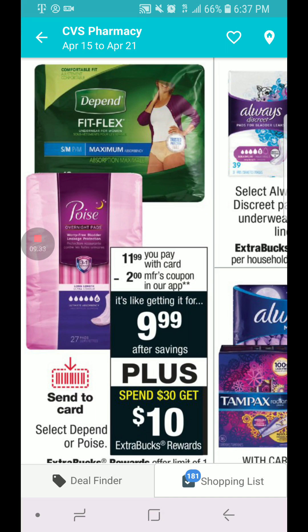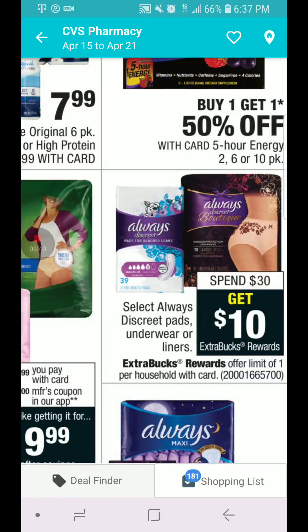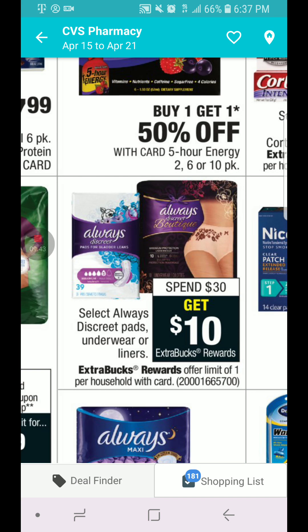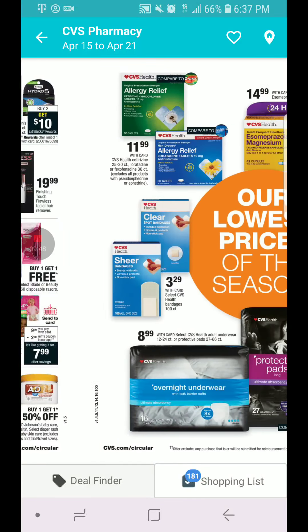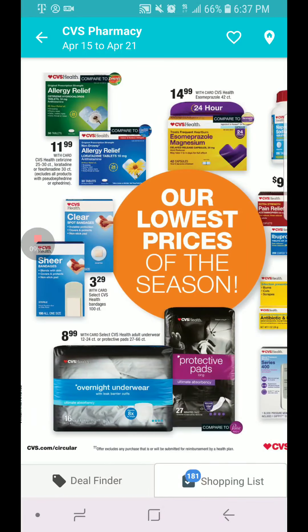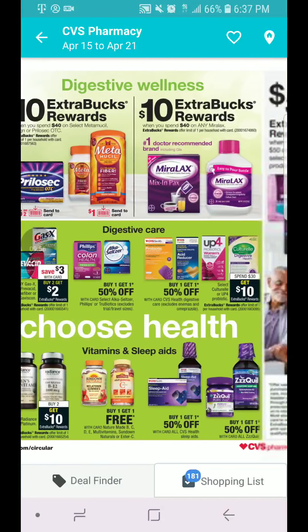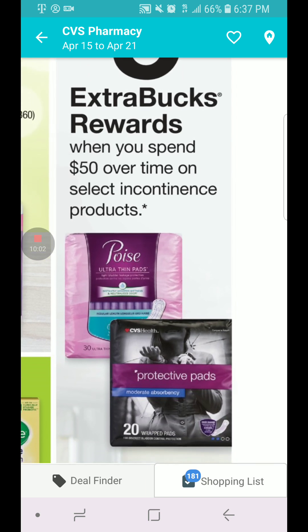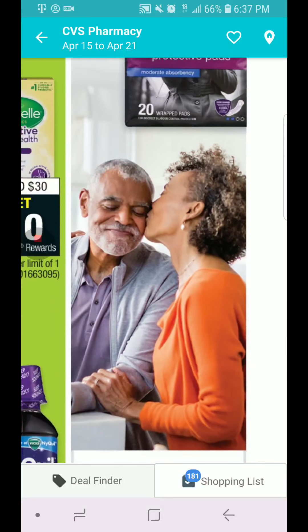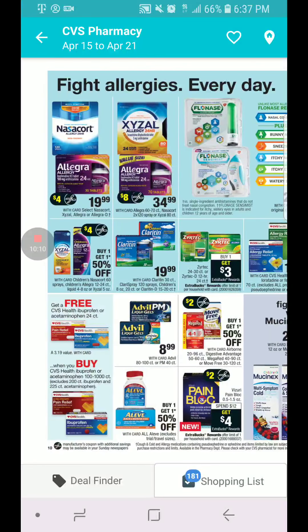I believe these are incontinence products. When you spend $30, you get $10 in ECB, and we have a $2 coupon — limit one per card. This is also part of the deal where when you spend $50 on incontinence products, you get $5 in extra bucks. You can use them, give them away, or use them for traveling.